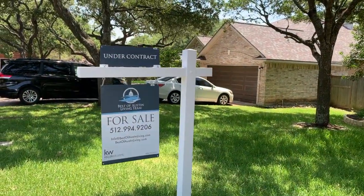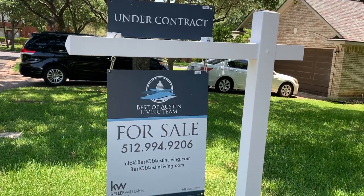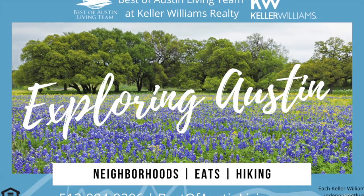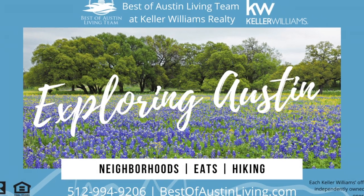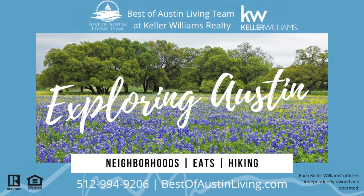Watch our other video with stores and other retail establishments in the area, and we are also going to go to High Point today — check out that video as well. Contact Christy and Susan with Best of Austin Living at Keller Williams Realty at 512-994-9206 or bestofaustinliving.com.